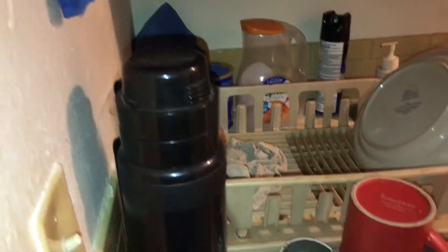Kitchen floor will need to be replaced. Need a complete paint job. Countertops and sink need to be cleaned. Cabinets need to be cleaned out, including on top of the counters.